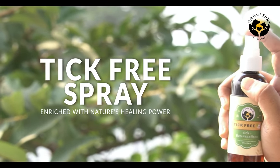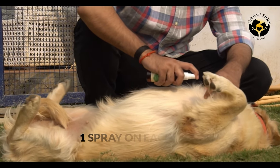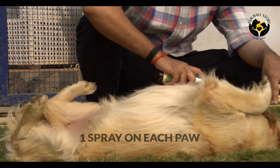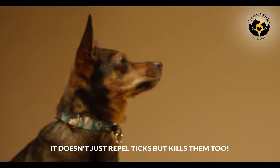This spray is very easy to use. Before taking your dog out, spray every paw, and then they are good to go. Best part — it doesn't just repel ticks, but kills them too.